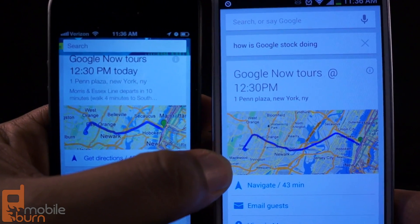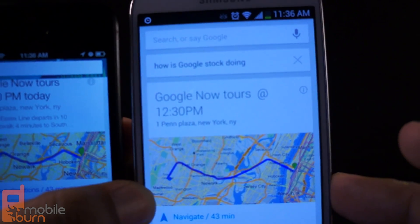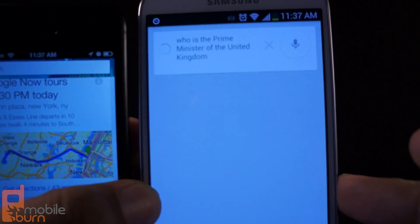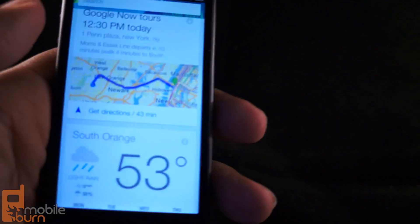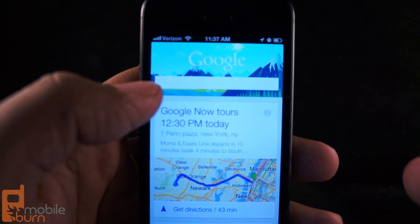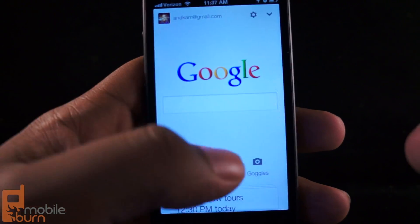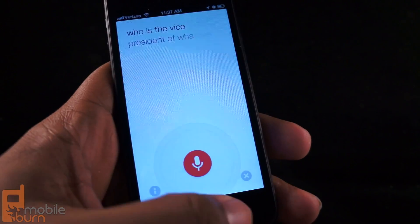Also, be prepared to do without the wake command. On Android, I can say "Google, who is the prime minister of the United Kingdom?" and it goes and searches for that automatically — all I have to do is say a word. With the iOS app, you have to scroll back up into the standard search app and actually tap on it to activate voice search.